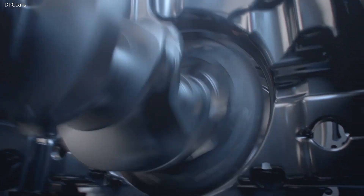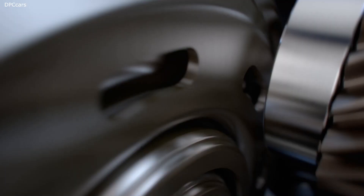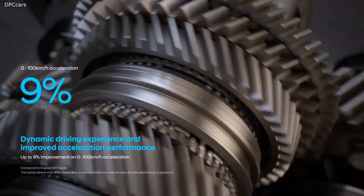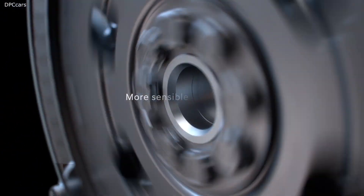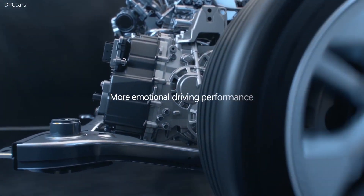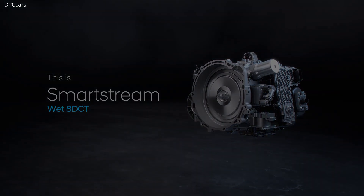Fuel efficiency is improved by 3% through reduced engine power loss and increased hydraulic efficiency in comparison to 8-speed automatic transmission models. The new 8DCT also creates a more dynamic driving experience and enhances acceleration performance by up to 9% compared to 6-speed manual transmission models.